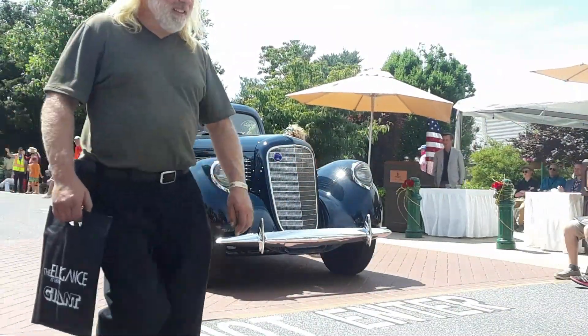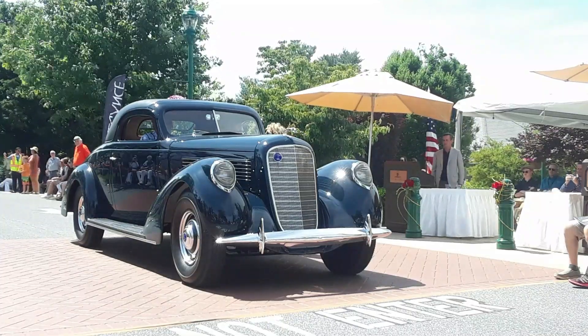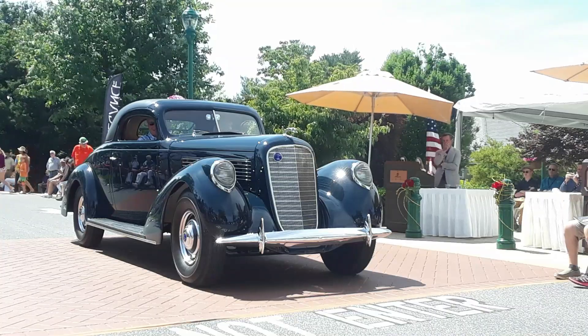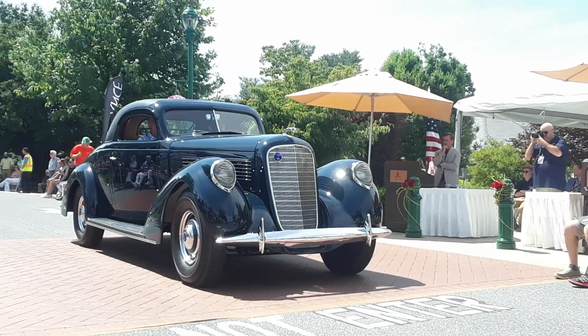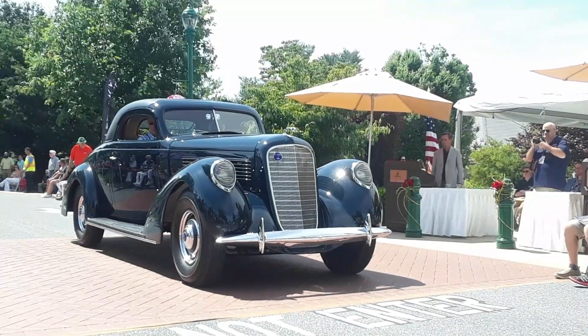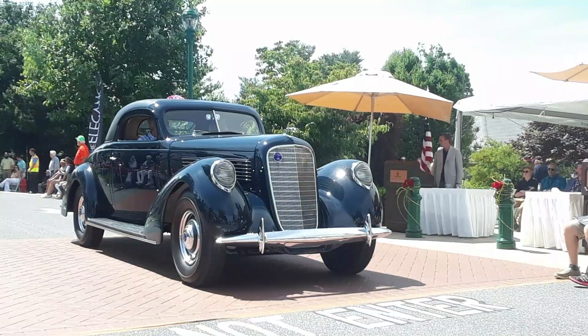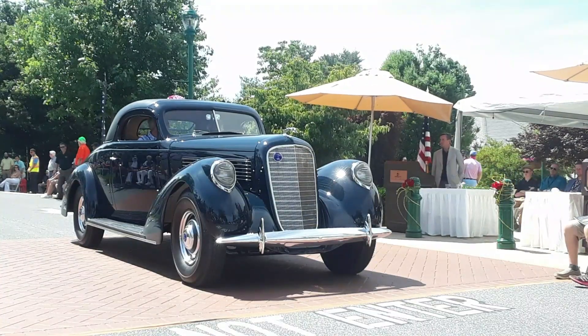Lincoln is the most interesting company because the man who started Cadillac, Henry Leland, was also the man who started Lincoln. So two of the preeminent luxury car manufacturers in the United States were both started by the same man. He left Cadillac because of the merger with GM and Billy Durant — they didn't get along. He later did production during World War I.